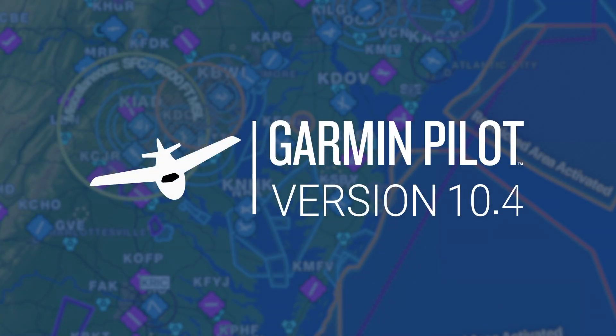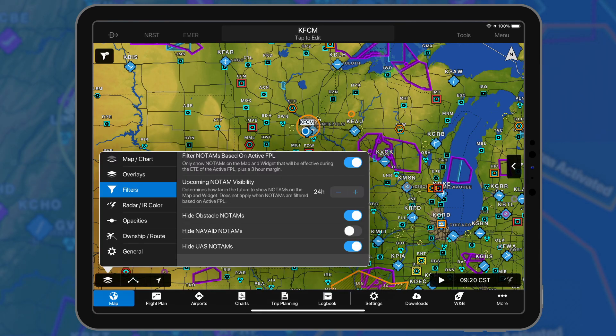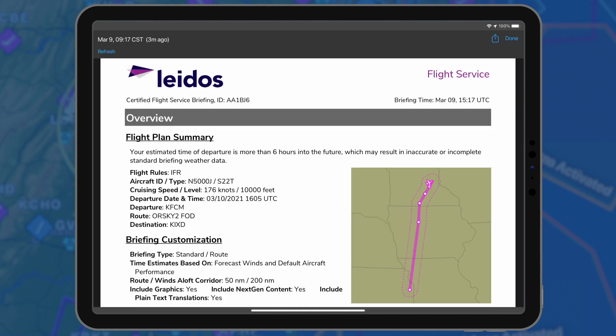Garmin Pilot 10.4 for Apple Mobile Devices adds NAVAID NOTAMs and the ability to filter specific NOTAM overlays. For subscribers in the United States and Canada, this release includes the Leidos Flight Service Graphical Weather Briefing.